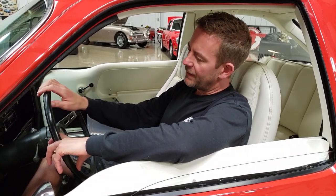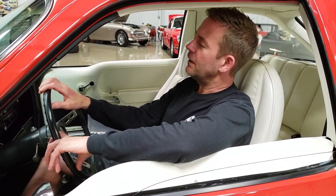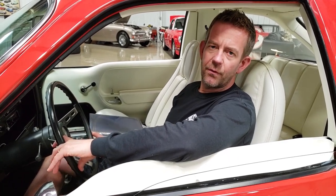This particular Pacer has got to be the nicest Pacer known to exist. It is absolutely a show quality piece from top to bottom.